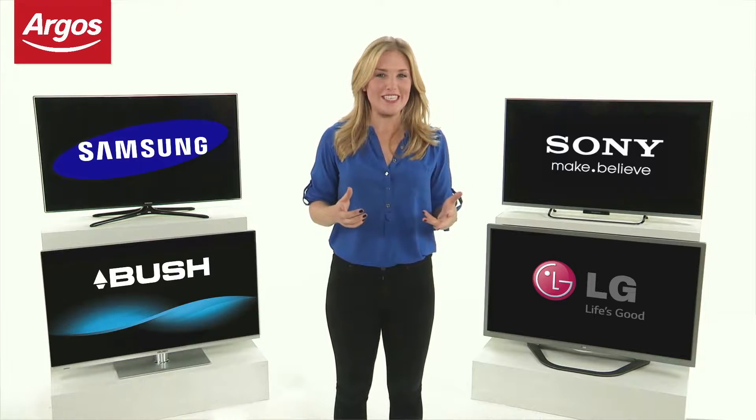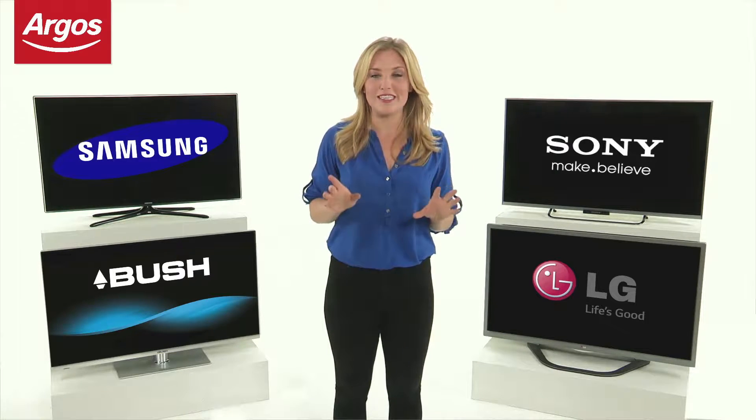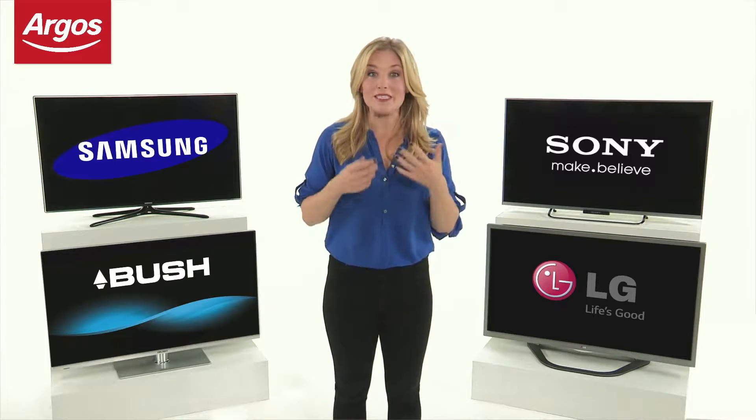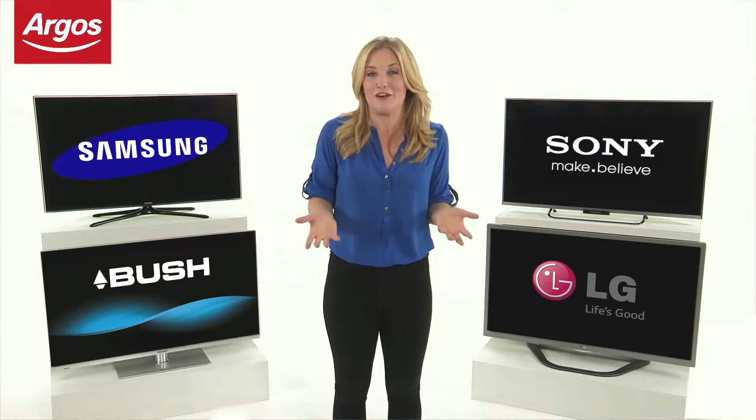Freeview HD TVs allow you to watch digital TV channels in superb high definition 720p. Subscription-free HD channels include BBC One HD, BBC Two HD, ITV HD, and Channel 4 HD. Now, if you're one of those people like me who wants to get a bit more from your TV, then a smart TV could be for you.